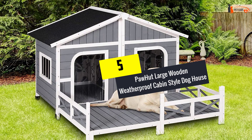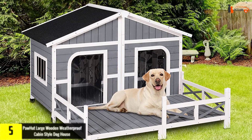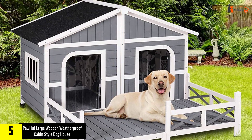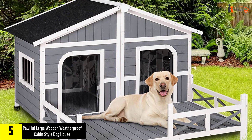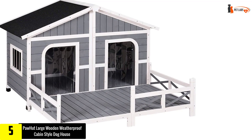Starting at number 5, we have the Pahut Large Wooden Weatherproof Cabin Style Dog House. If you are a lucky owner of two dogs who often spend time outdoors, buying two identical outside dog houses is hardly a sound financial decision. The Dual Dog House by Pahut is the ideal solution for this problem.